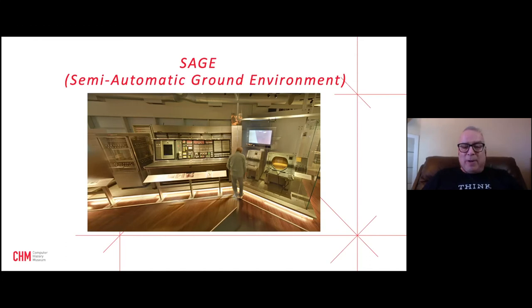What you see on display is probably less than one percent of the SAGE system. On the left is what's known as the 'shower stall' — a 16-kilobyte magnetic core memory unit for SAGE — giving a vivid sense of how much physical space 16KB of memory required in the late 1950s and early 1960s.